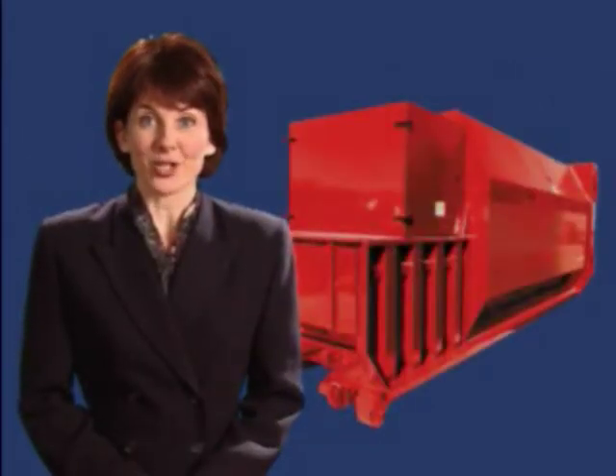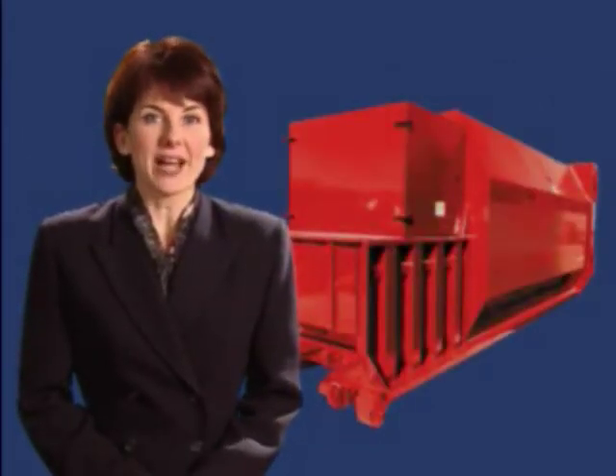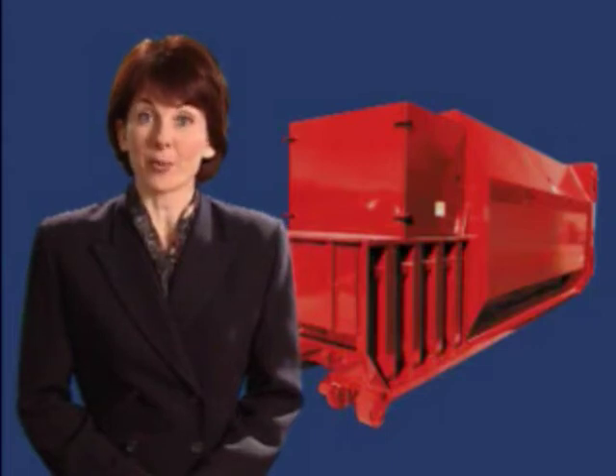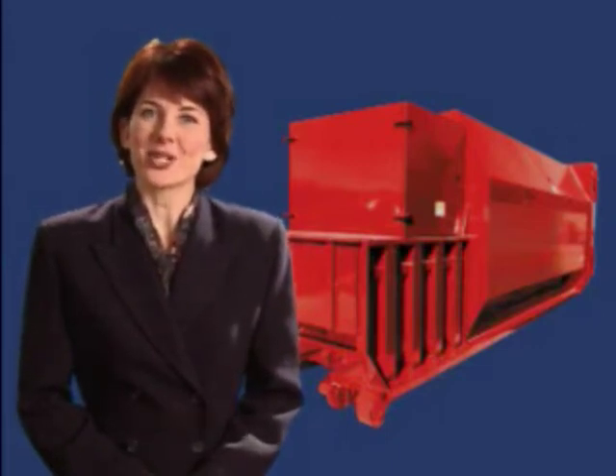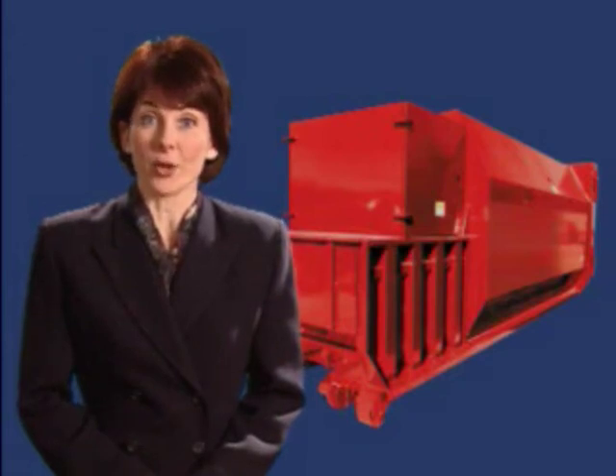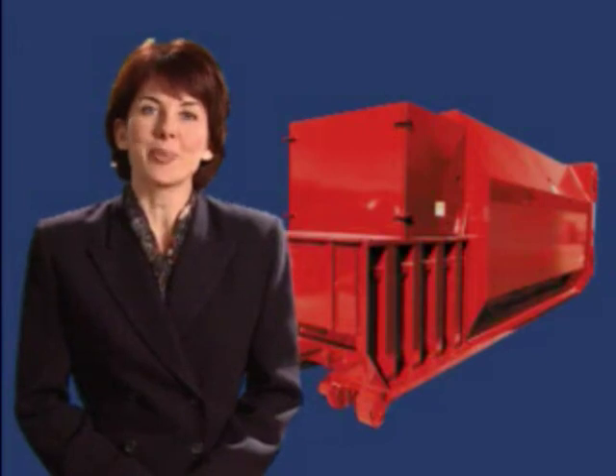Waste Edge patented technology is so accurate that you will never have to be concerned about paying for pickup of partially filled containers. The other side of the picture is that unsanitary overflows and packing out when trash volume varies will no longer be a concern.